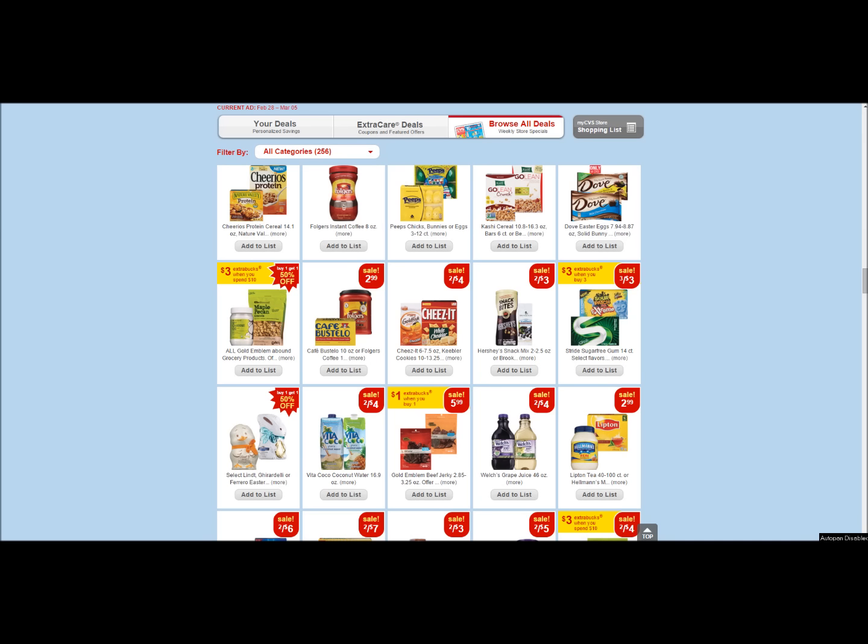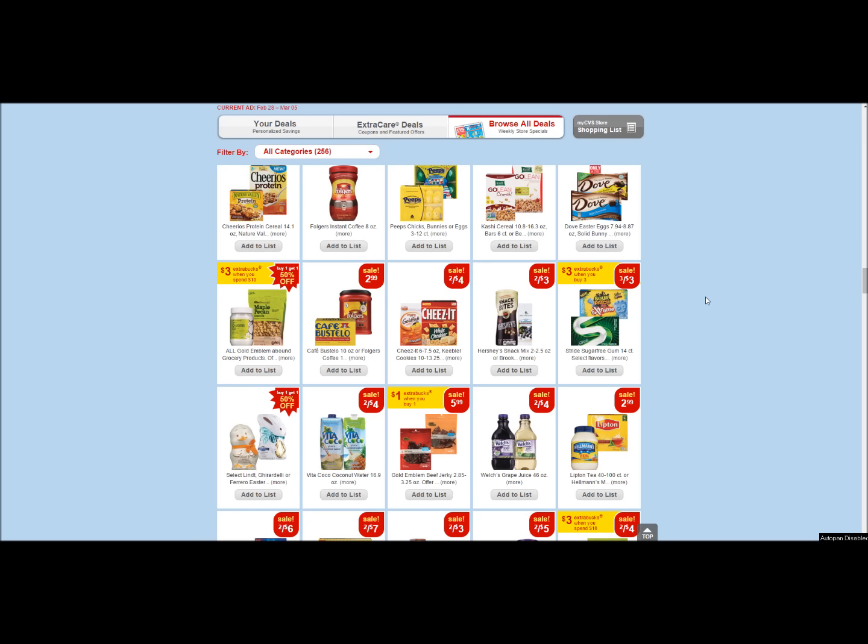First up, we have the Stride sugar-free gum in select flavors. You're going to get three packs for three dollars, and you're going to get three ExtraBucks back. Easy deal — limit of one.